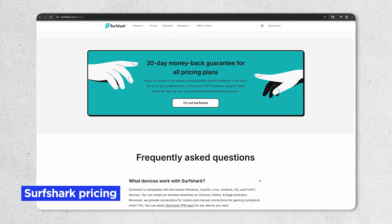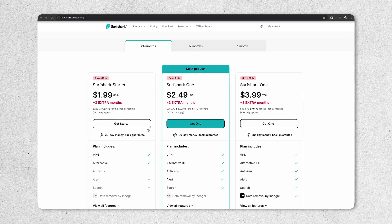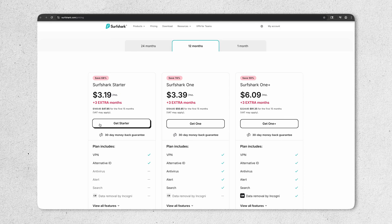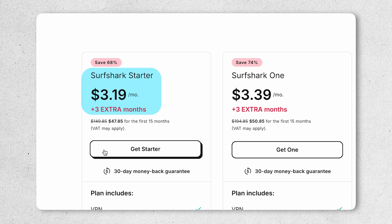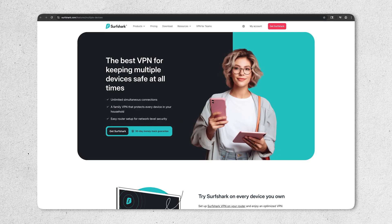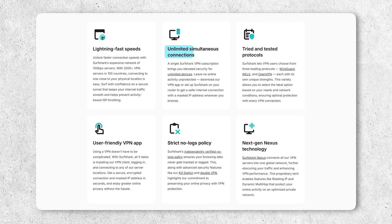How much does Surfshark VPN cost? It's one of the most affordable VPNs when you sign up for a longer-term plan. At the time of this video, the two-year plan averages out to $1.99 a month — a great deal. The 12-month plan is a little more at $3.19 per month. If you want to pay monthly, that's quite a bit more at $9.99 per month, which is pretty standard with VPN providers. The longer you sign up for, the better the deal. And remember, with Surfshark you're getting unlimited simultaneous connections, which really sets it apart from the competition.